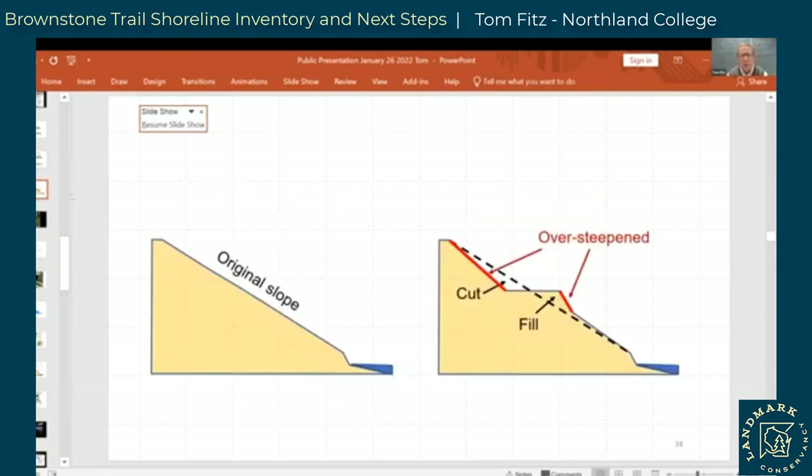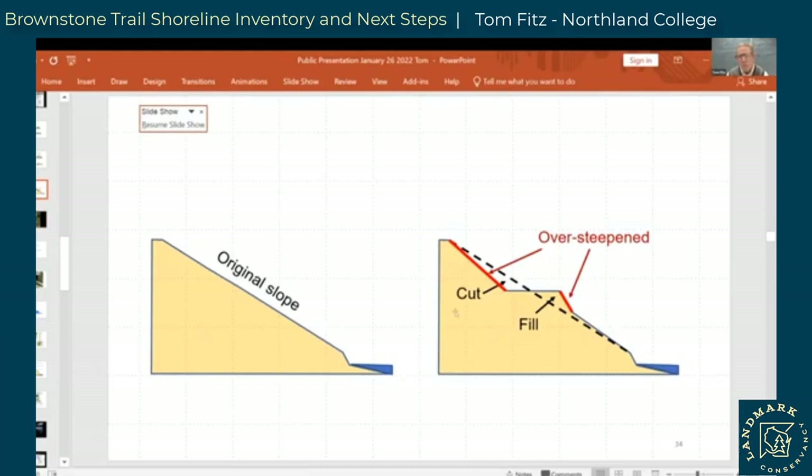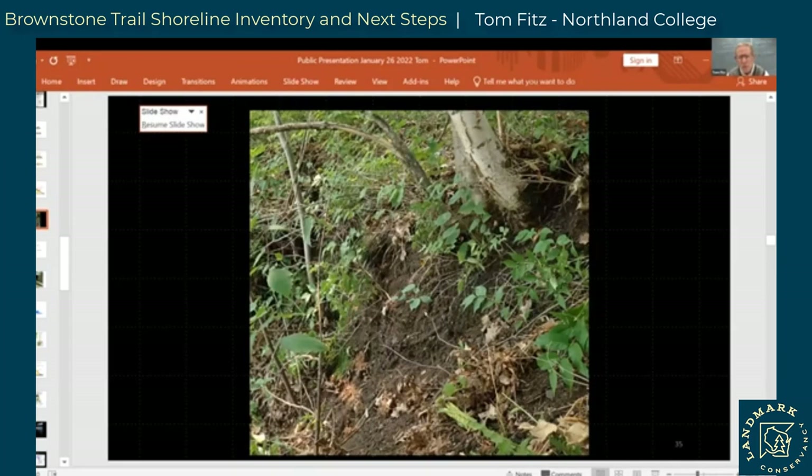In the cut and fill bench, the original slope was over-steepened during construction — this is the place susceptible to slumping. Some of the fill was not native material. We also found quite a bit of cinders — cinders from coal fires, probably from the locomotives. Lots of coal was burned in those days. The cinders don't pack very well, so it isn't the most solid of fill materials, which leads us to thinking about slope stability.